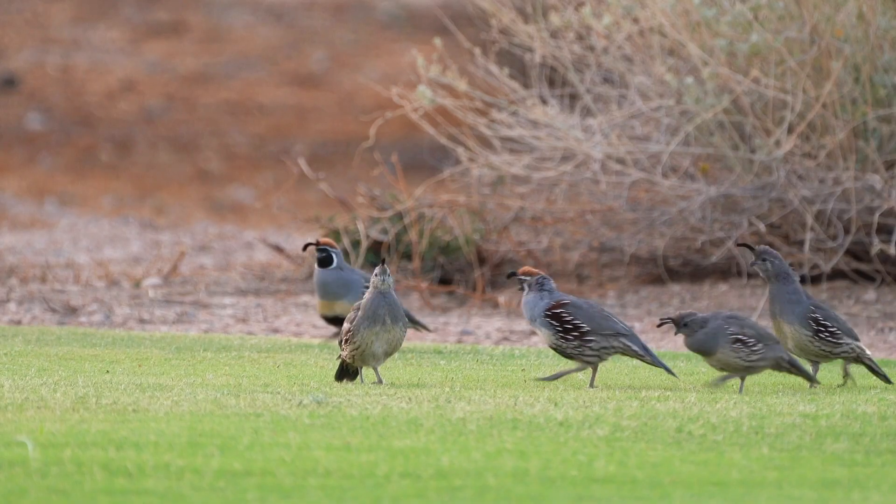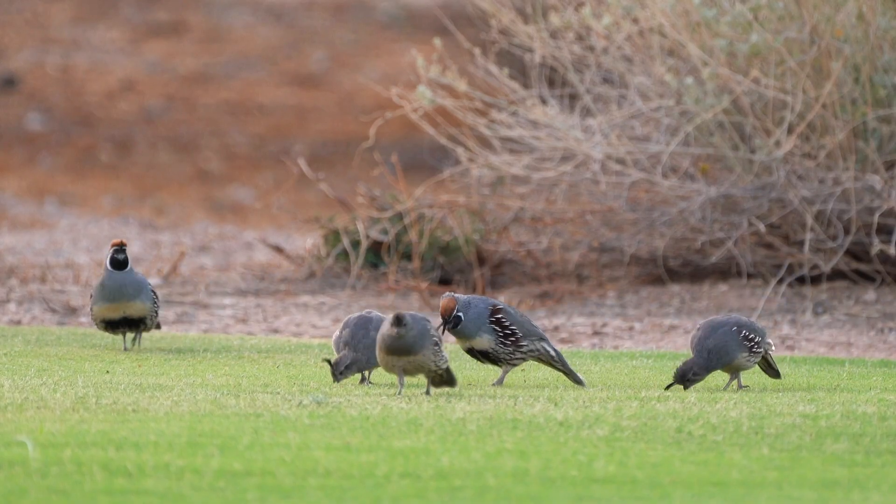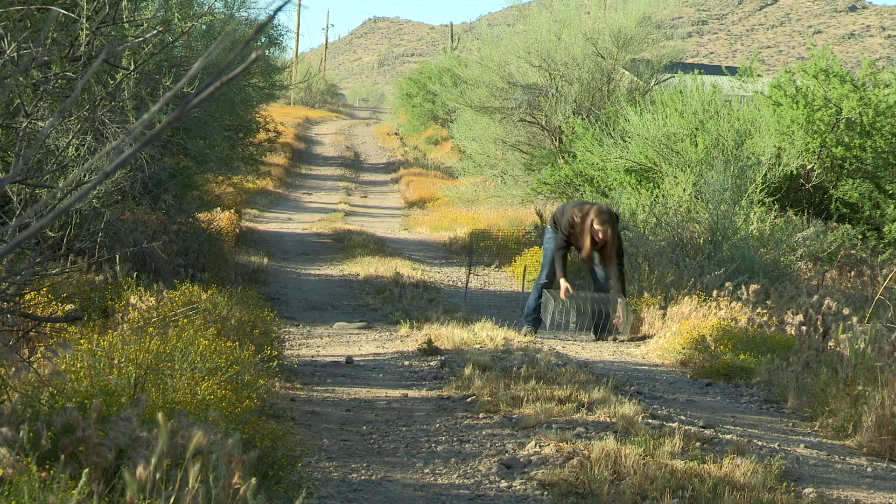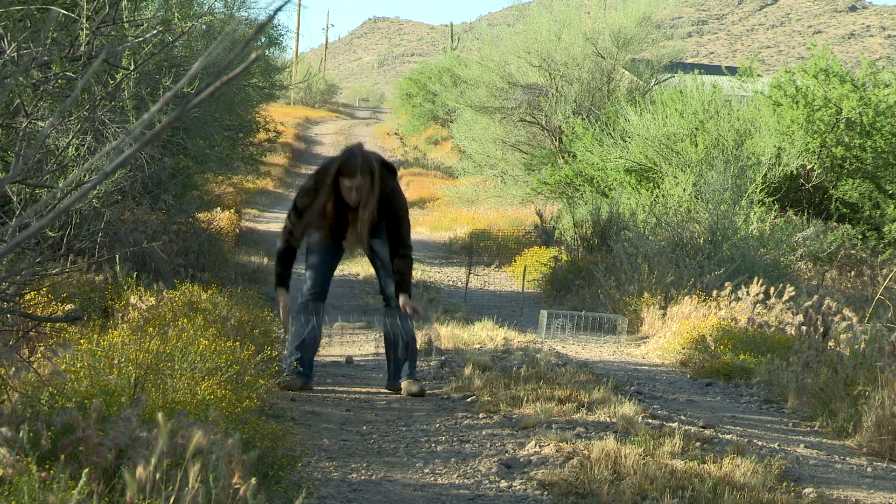People might think this research is just a no-brainer — that you take quail and put them out in the desert and they're fine. But we know from the past that pen-raised birds released into the wild have a terrible survival rate, and agencies stopped doing that back in the 1950s because most of the birds were dying; they didn't have what they needed to survive in the wild. Golf course quail are still wild birds, so they just might have what it takes. This research is meant to find out.